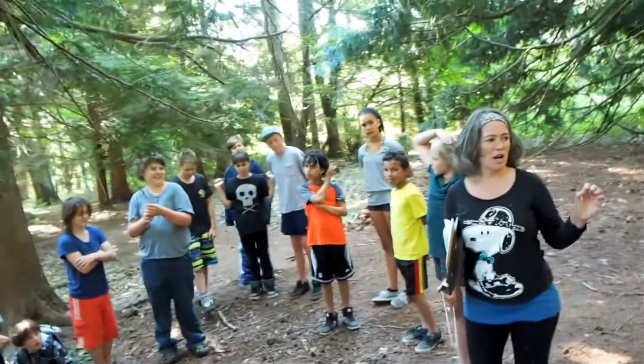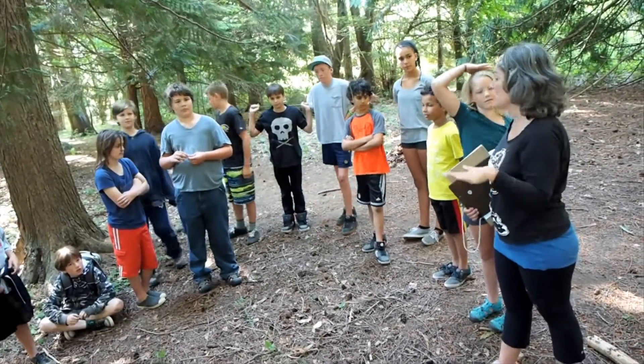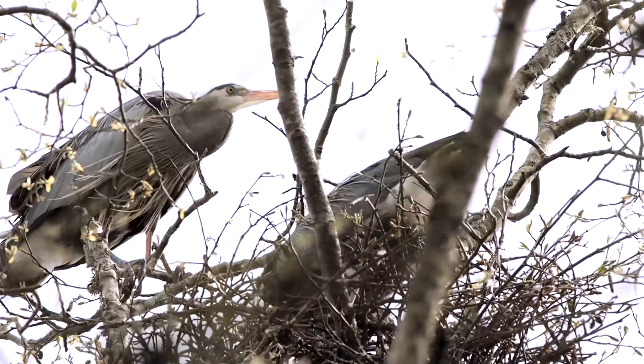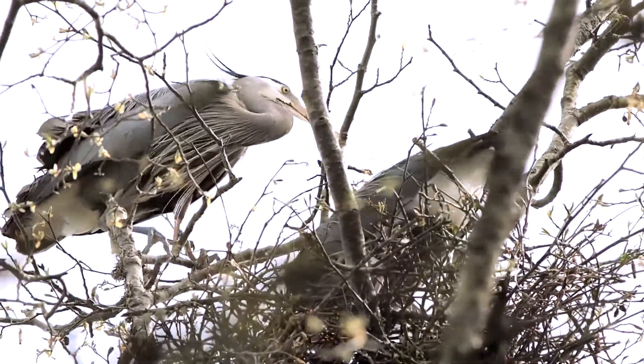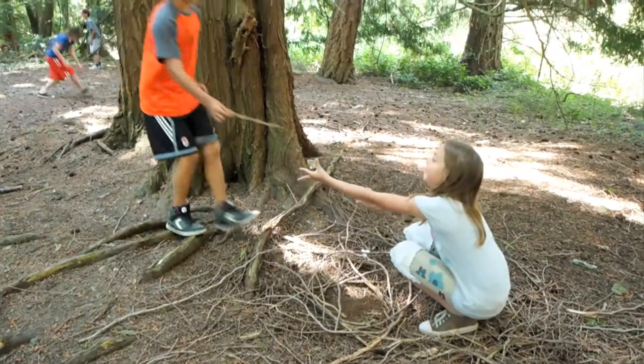We're going to start with the materials that are there. You're going to find a really nice spot to start a nest, so you're really going to be a Heron starting a new nest. And even though Heron nests are in the tops of tall trees, building a Heron nest on the forest floor is a powerful connection.